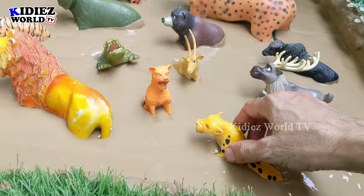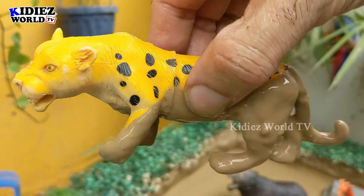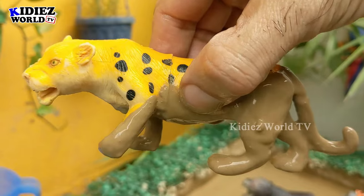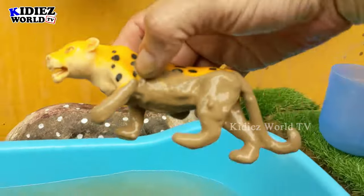Our next zoo wild animal is the cheetah, which is the fastest animal on the planet. Cheetahs are beautiful by their shape, but right now this cheetah is very muddy so we will wash him.